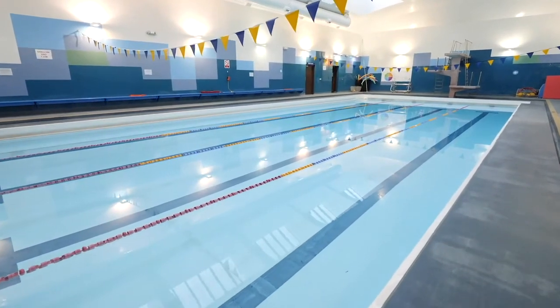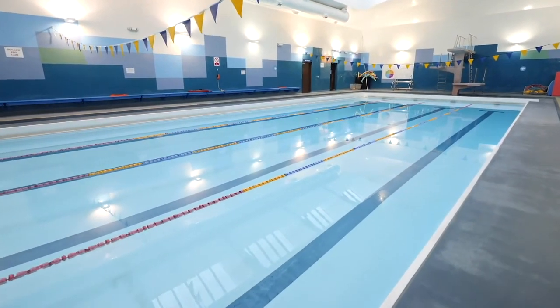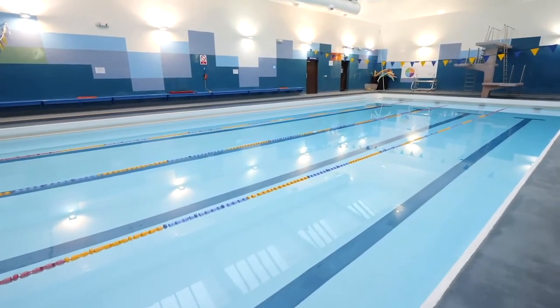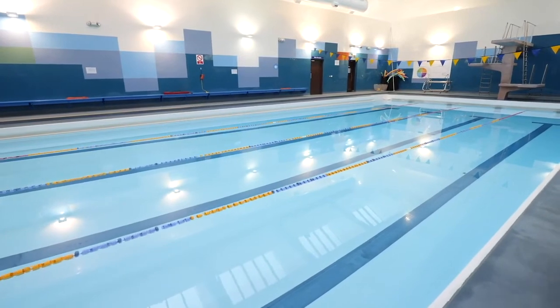We have a rich history of a strong extracurricular swim program at RGC which allows our swimmers from P6 to S6 to participate in swim club before or after school. Our extracurricular swimming clubs normally cater to improver, club ready and competitive club level swimmers. The competitive club level swimmers form our RGC swim team and they compete in meets against other schools as well as representing the college at various Scottish schools competitions, where we have had much success in the past.